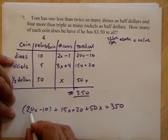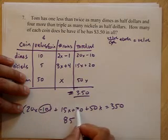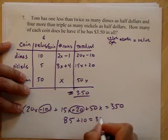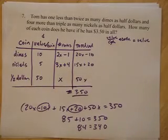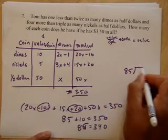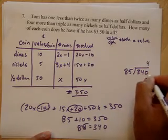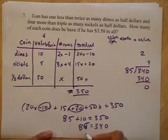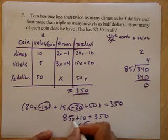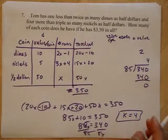20x plus 15x plus 50x gives 85x. Negative 10 plus 20 gives plus 10. So 85x plus 10 equals 350. Subtracting 10 from both sides gives 85x equals 340. How many 85s go into 340? I have a feeling 85 goes into 340 four times. 4 times 85 is 340. So x equals 4.